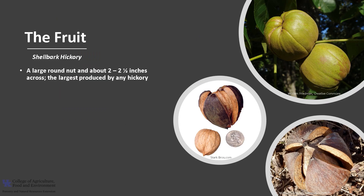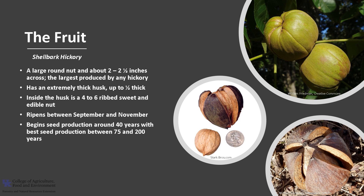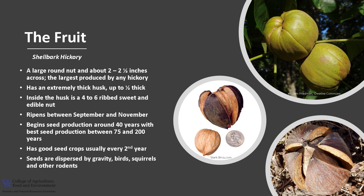Shellbark hickory fruit is a large, round nut that's about two to two and a half inches across — the largest produced by any hickory. It has an extremely thick husk, up to at least a half an inch in thickness. Inside the husk is a four to six ribbed nut that is sweet and edible. The fruit ripens in autumn between September and November, and trees begin seed production around 40 years of age with best production between 75 and 200 years. Shellbark hickory has good seed crops usually every second year, and the seeds are dispersed by gravity, birds, squirrels, and other rodents.